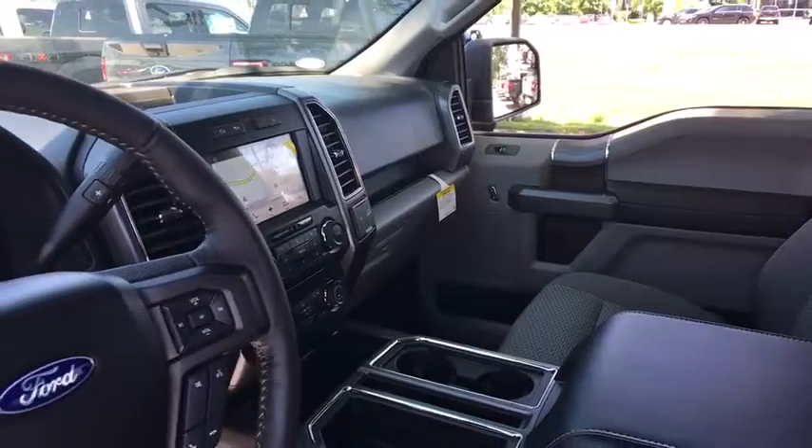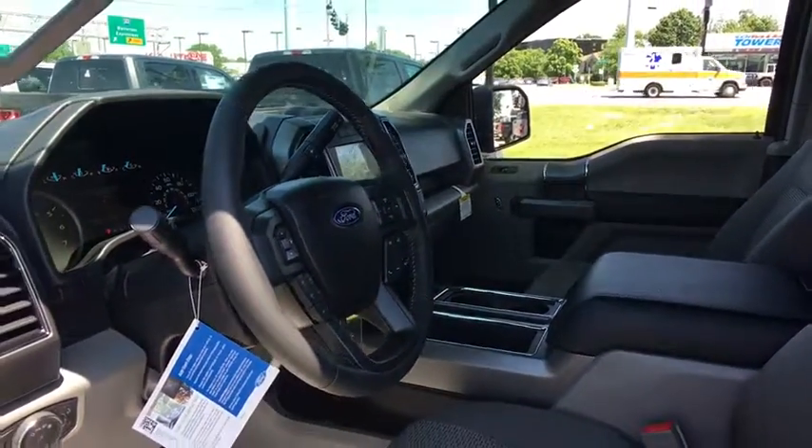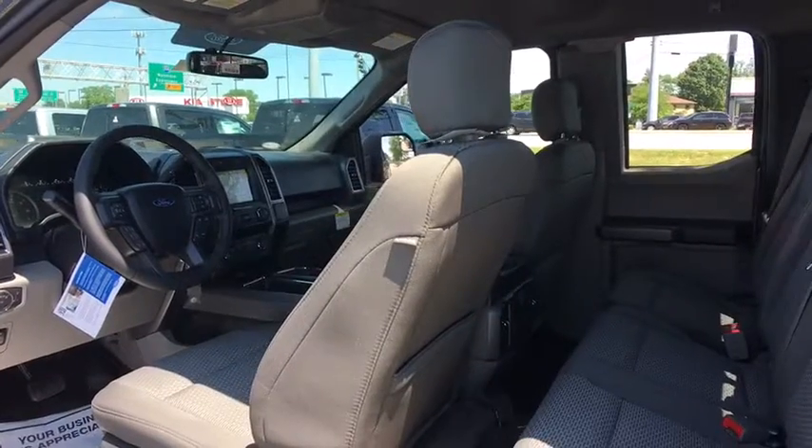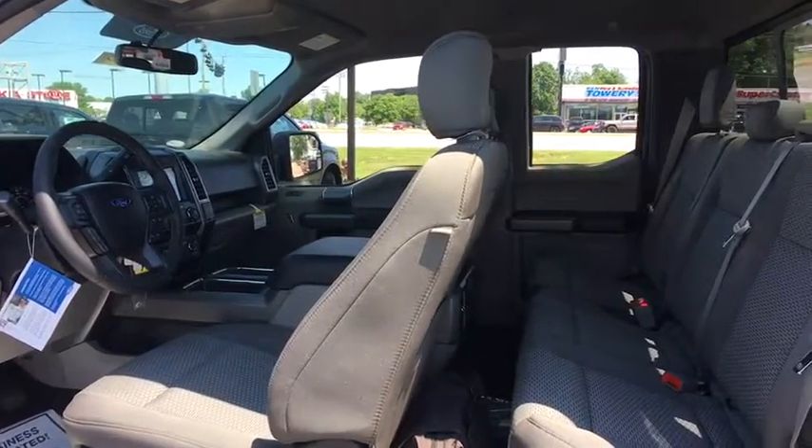Fog lights, power windows, compass, CD player, security system, brake assist, panic alarm, remote keyless entry, tachometer, tilt steering wheel, driver vanity mirror, and front reading lamps.